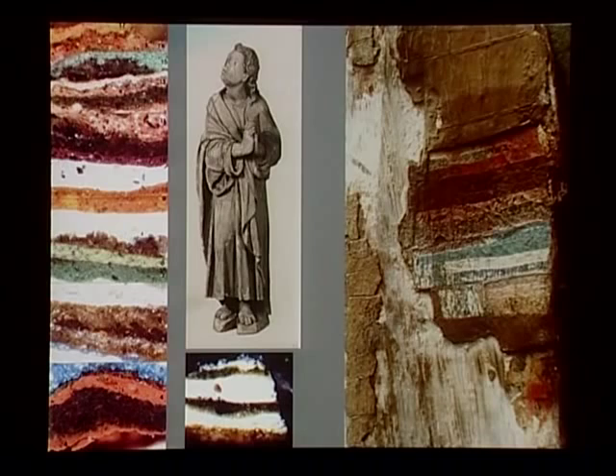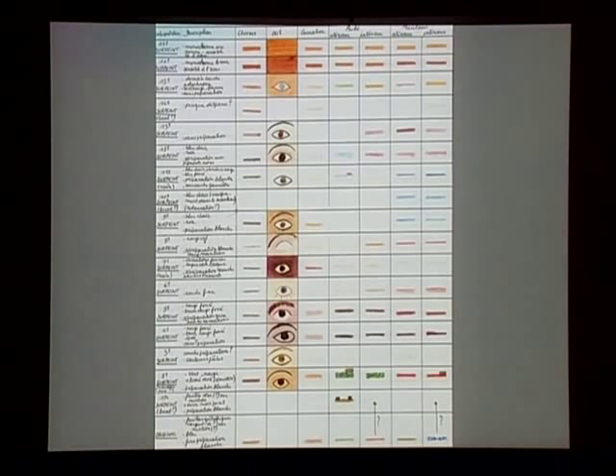This information gathered from cross-sections and other analyses is reproduced through a conclusive table giving an overview of the history of the sculpture. We take a sculpture and separate it into sections — hair, eye, flesh, robe interior and exterior, mantle interior and exterior — and chart the original layer up through the centuries. It is an interesting case to see the repainting of the eyes and the different trends in repainting them all the way up to the last layer.